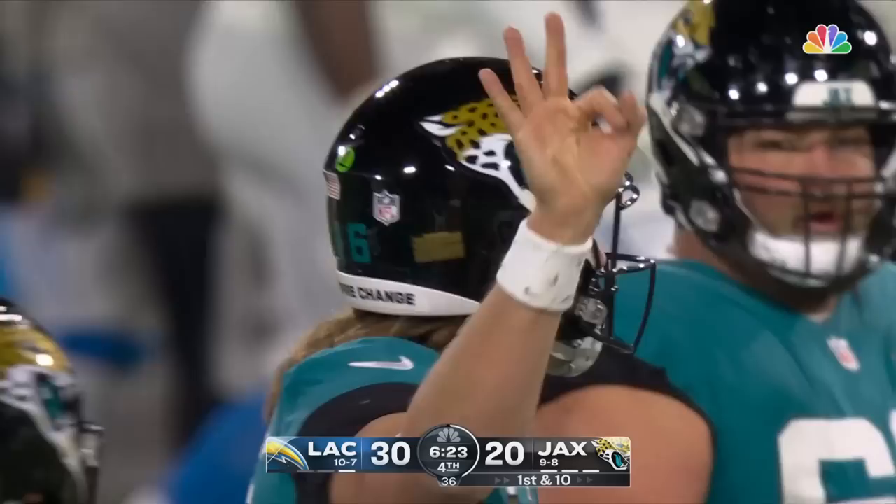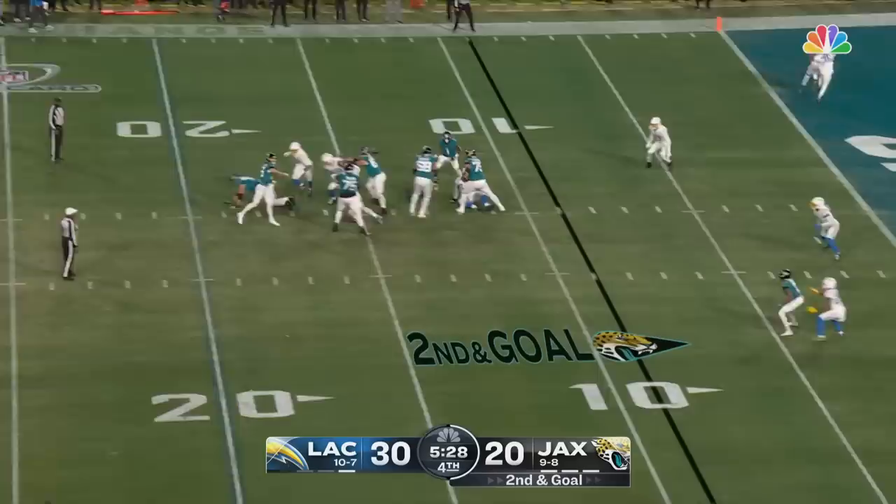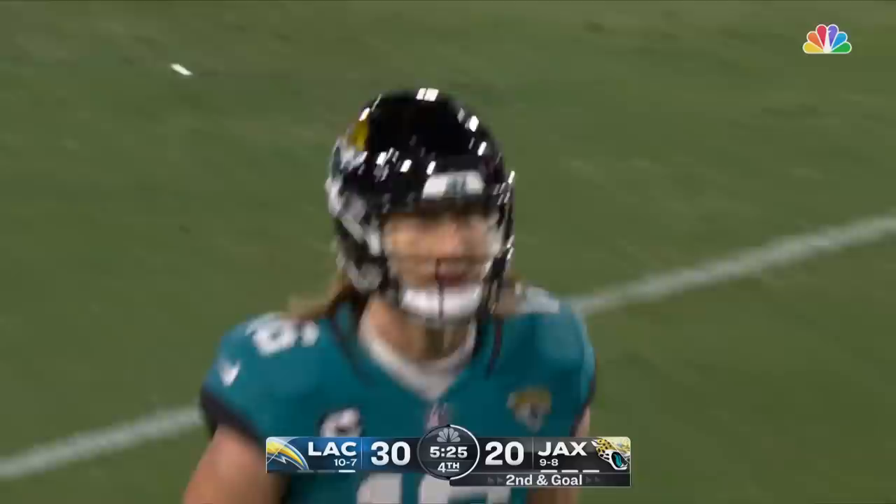Second and goal now. Lawrence fires — in the end zone. Caught. Touchdown, Christian Kirk.